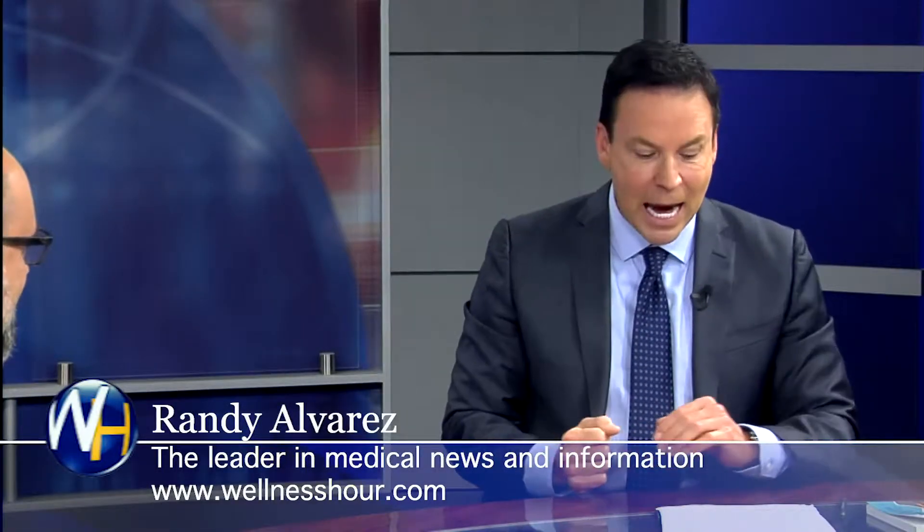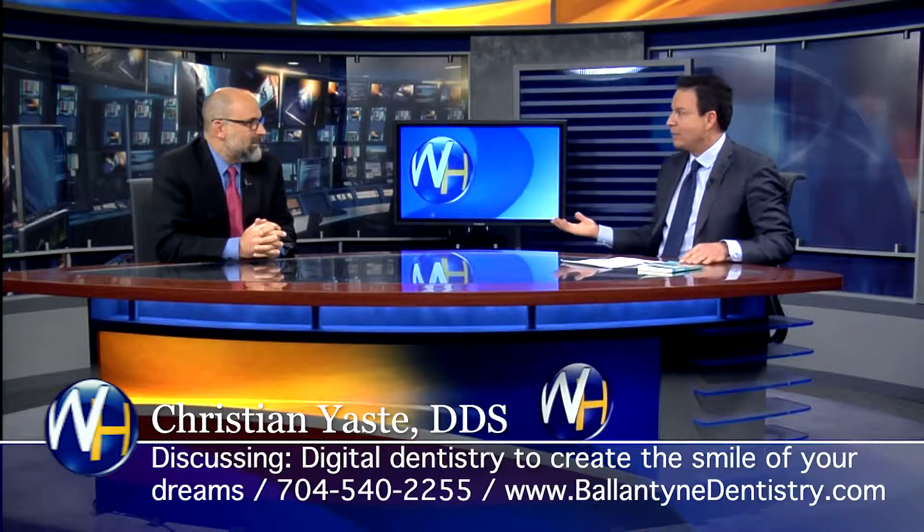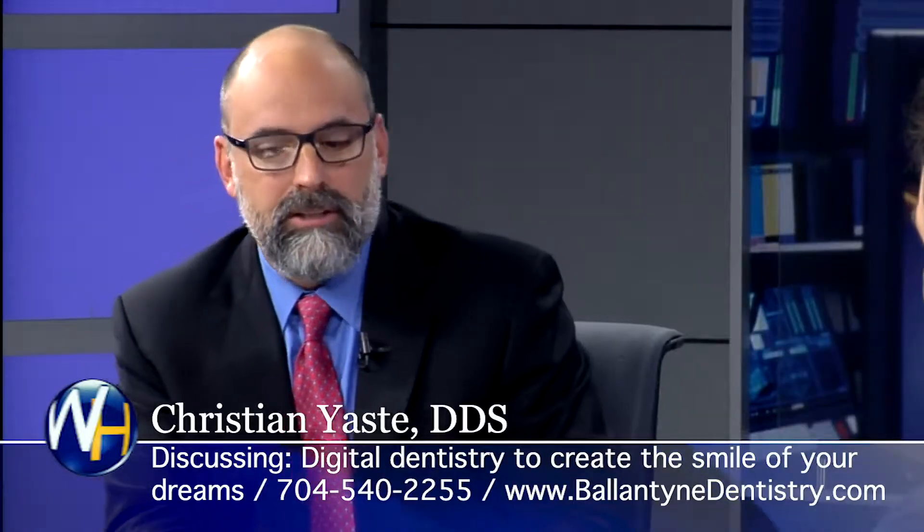I had you on the program five years ago, and you say a lot has changed with dental implants. You have a digital workflow now that's changed everything. This makes it so much easier.